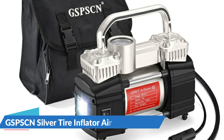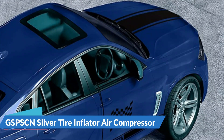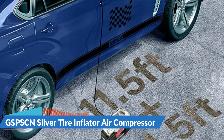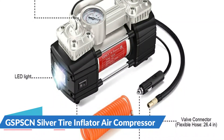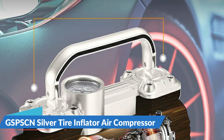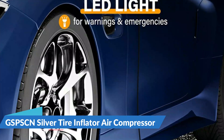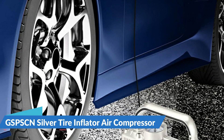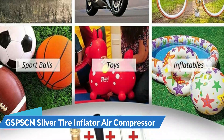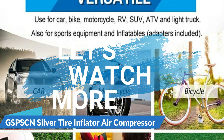The GSPSCN Silver Tire Inflator Air Compressor features an LCD display that shows the current pressure in PSI, bar, or kPa, making it simple to manage. It also includes an illuminated nozzle that makes it easy to operate in dim lighting. An 18-month warranty from the date of purchase is included. This air compressor features a robust double cylinder construction, and its rubber feet keep it firmly attached to the ground, allowing maximum freedom of use.